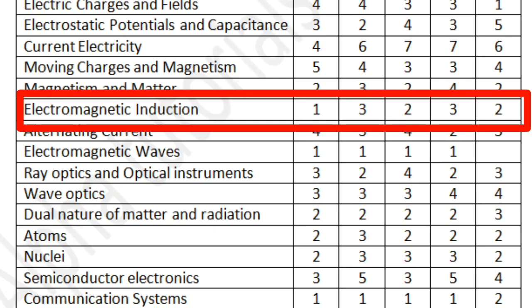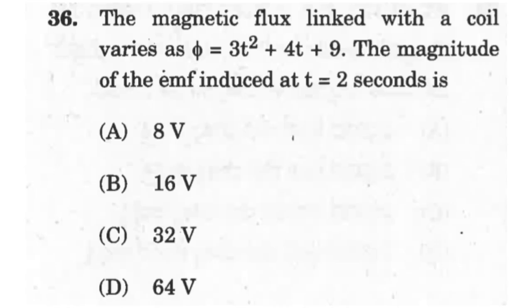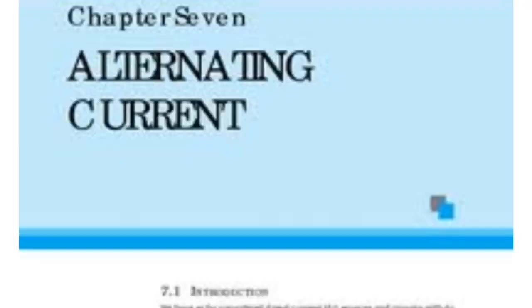The next chapter is Electromagnetic Induction — also mostly theoretical or conceptual. Expect three to four questions from this chapter on a theoretical or conceptual basis. Numerical questions are also possible, mostly based on calculation of self-inductance or mutual inductance, or the EMF induced in a coil due to a current being carried in another coil.